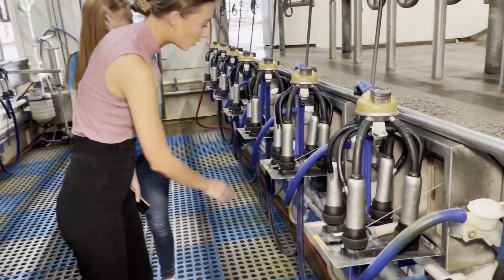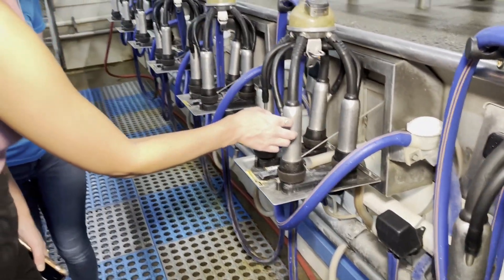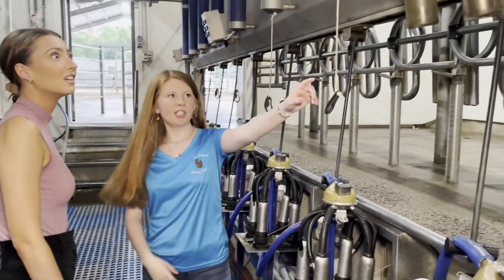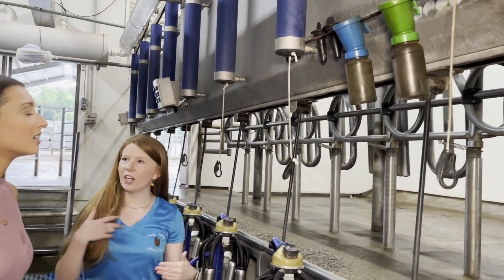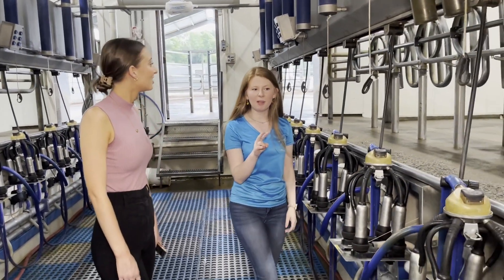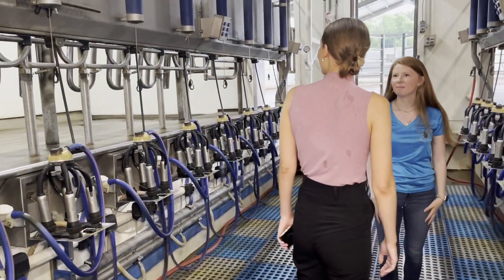Cows don't stop producing milk just because there's a pandemic, so they get milked three times a day. We milk about 180 cows every single day — at 4 in the morning, 12 in the afternoon, and then again at 8. We get about 8 to 12 gallons a day per cow.